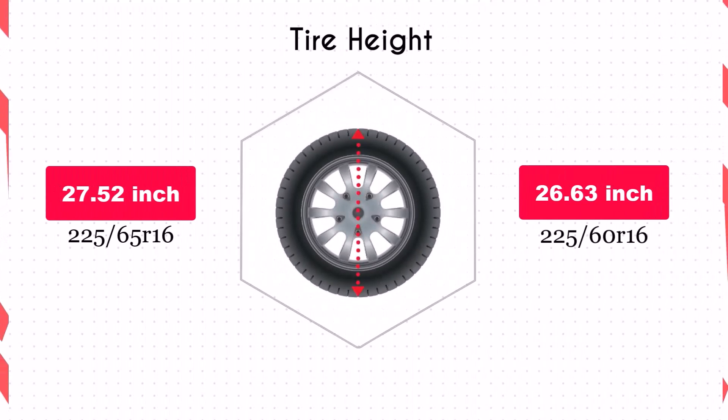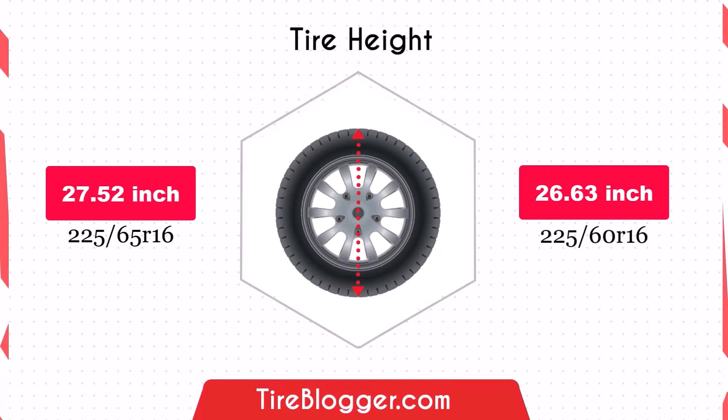Switching to the smaller 225/60 tires decreases the diameter by 0.89 inches, reducing the vehicle's ground clearance. This reduction can make the vehicle more prone to scraping on rough terrain or obstacles, but the effect is relatively minor for regular road use.